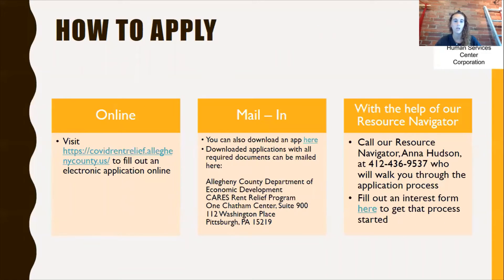So how do you apply? The most preferred way is to do it online. You can go to covidrentrelief.alleghanycounty.us to fill out an electronic application online. You can also mail in your application by downloading the application and all required documents linked on this page. You will mail those to the Allegheny County Department of Economic Development at the address listed, and you will need to include "CARES Rent Relief Program" written on the envelope. All documents — the landlord certification, landlord application, and renter application — are available on the website.